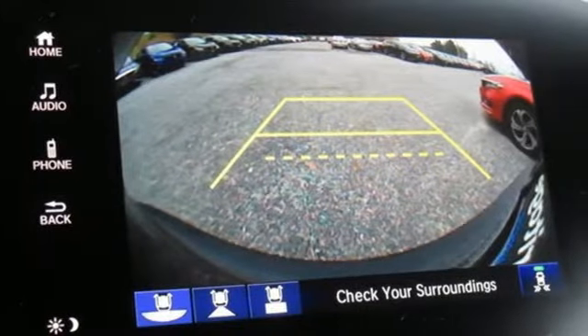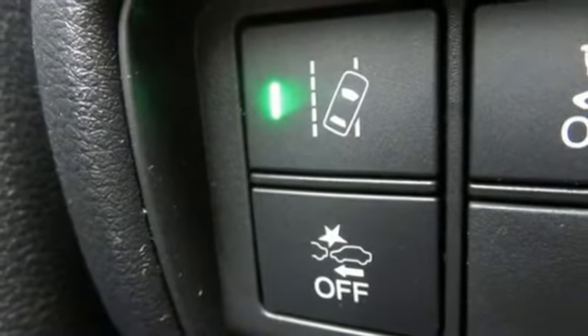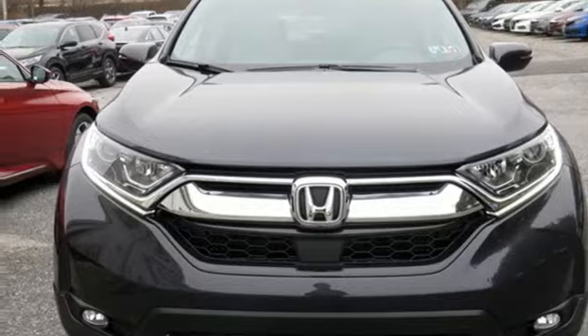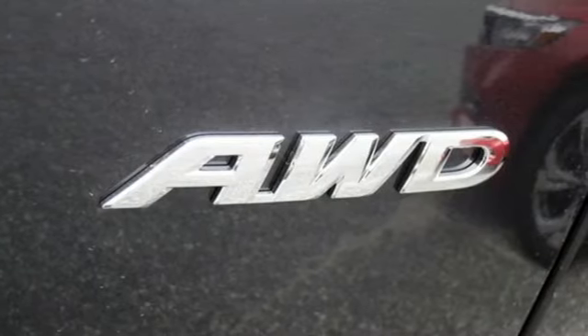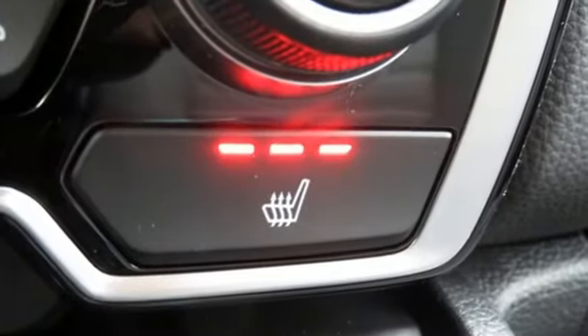Intercooled turbo inline four-cylinder engine, dual-zone climate control, Bluetooth wireless audio streaming, digital instrument gauges, front heated bucket seats, power heated mirrors, active noise cancellation, express open and close sliding and tilting sunroof, smart entry key, and continuously variable automatic transmission.